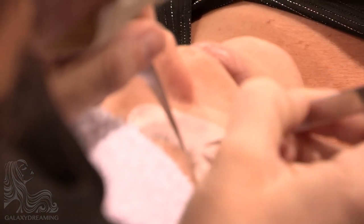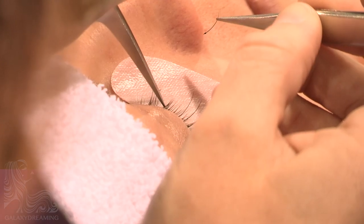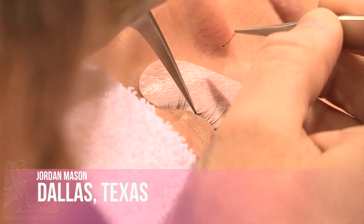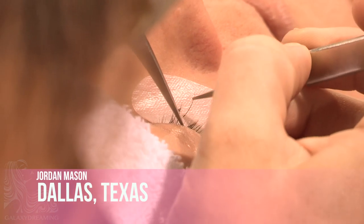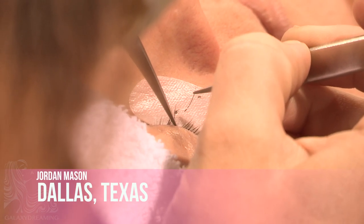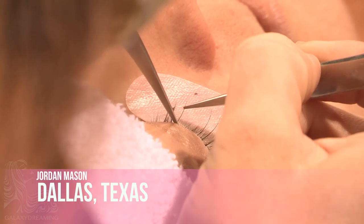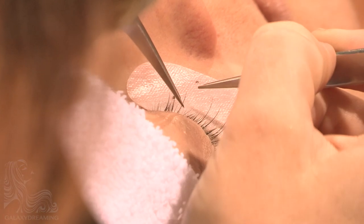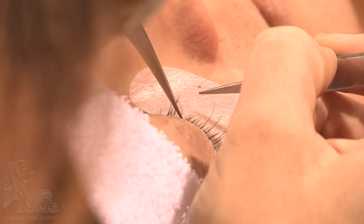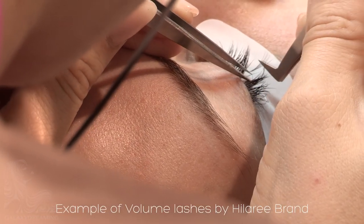Jordan is off to a great start. Jordan's model has smaller lashes, which can be harder to work with. The lash that Jordan has just applied has not set on the natural lash, so Jordan chooses to remove the extension. In a couple of days she'll do the power volume, which is the new multi-dimensional lashes — that's the new thing.